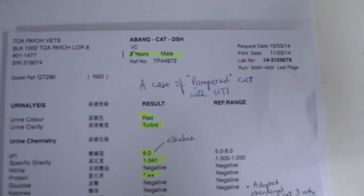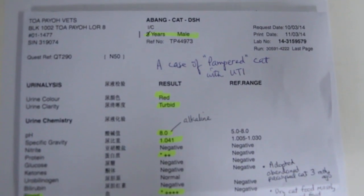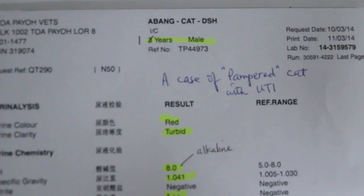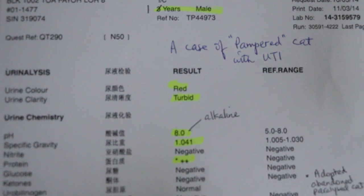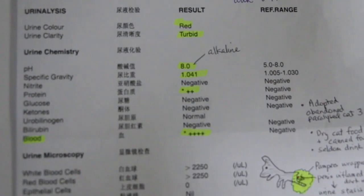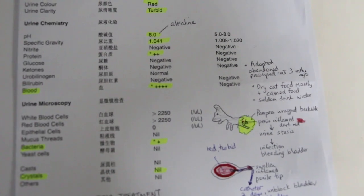That's what happened in this paralyzed cat called Abang. Now this paralyzed cat has a lot of blood — he couldn't pee. He's one year old, he was adopted, and he came in with difficulty in peeing and blood in the urine. The blood is bright red.